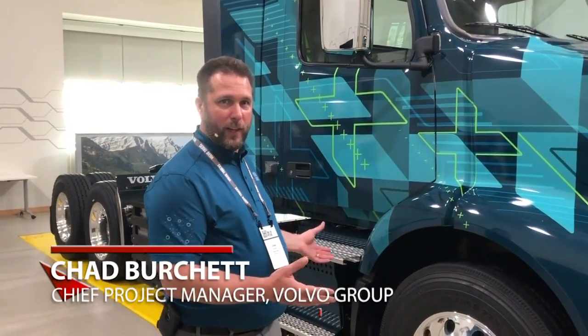What you see behind me is the VNR Electric. This is one of the five demonstration units that will be deployed to the Los Angeles region for the Volvo Lights project in December of 2019.